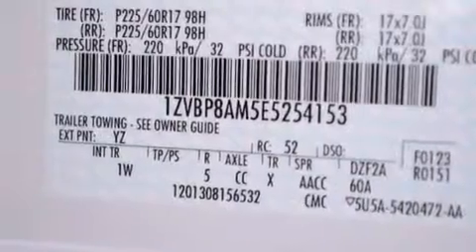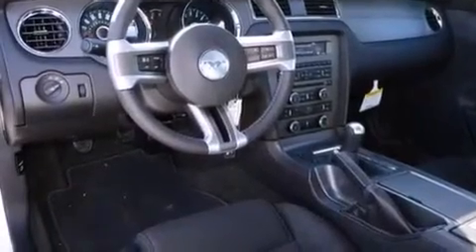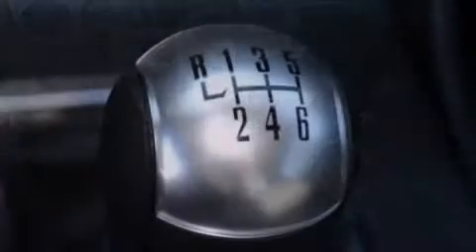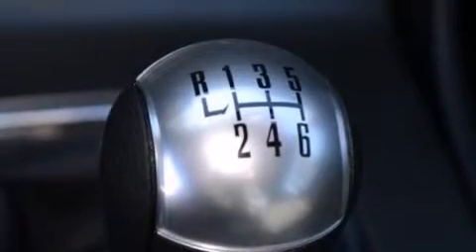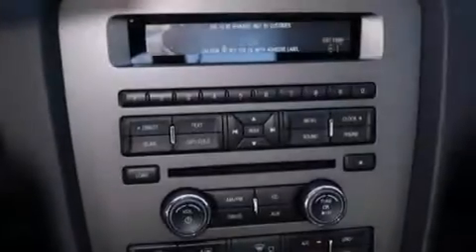Its top features include speed-sensitive volume controls, a low tire pressure indicator, a multi-link rear suspension, a limited slip differential, traction control and stability control systems, aluminum wheels, and high intensity discharge headlights.